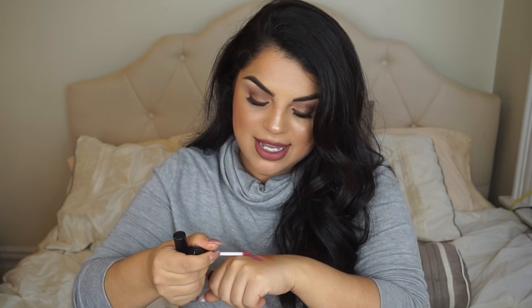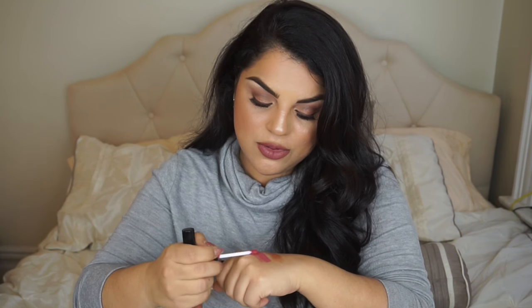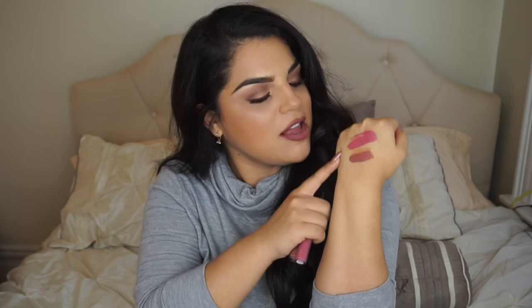They're super pigmented and they glide out very, very smooth. One's definitely a lot more pink, and the other is definitely more on the mauve side — it has that brownish undertone. I'm wearing it right now; it's like perfect for fall. I love it.